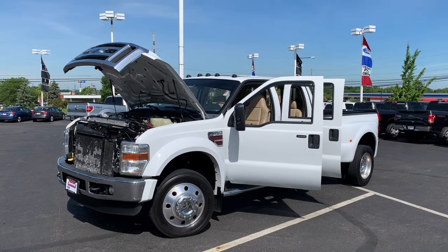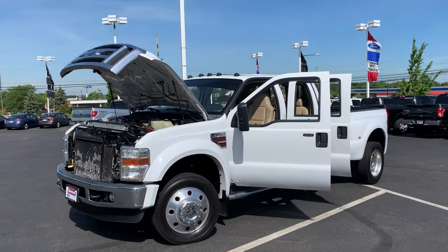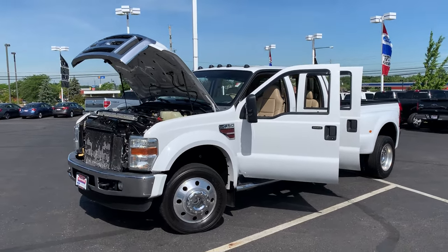Hey guys, Gage Schlegler here at Montrose Ford Lincoln, here to take you through a very special video. This is a truck that we just got in here — it is our 2008 F450 Lariat.